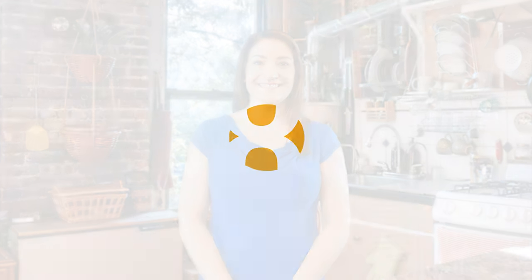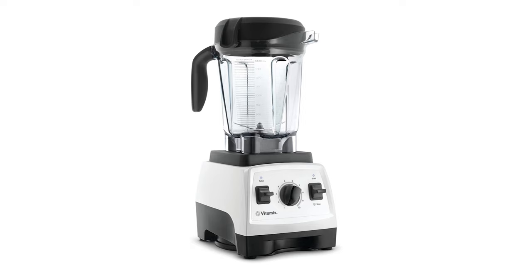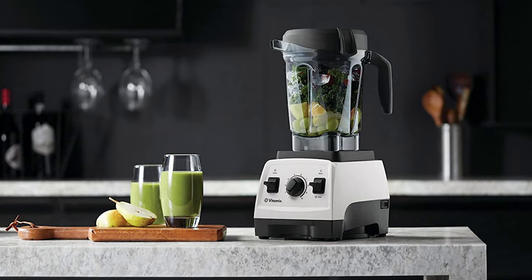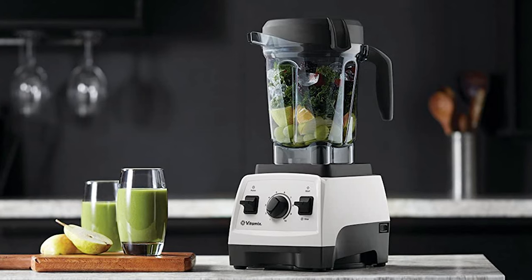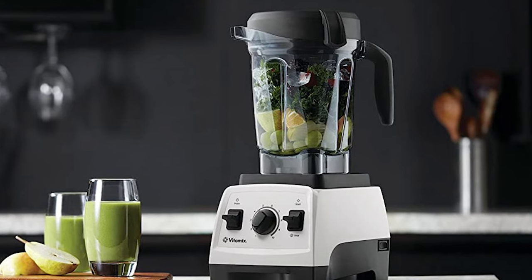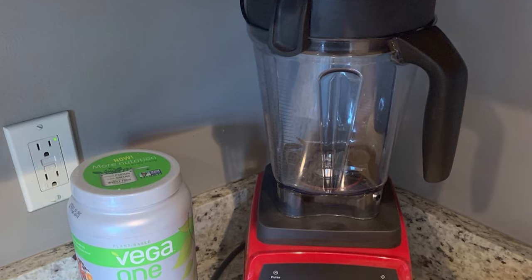Number 8: Vitamix 7500 Blender. The next appliance will make your time in the kitchen so much easier without breaking your bank. If you're tempted by the 10 adjustable speeds of the Pro 750 but prefer to spend a little less, the Vitamix 7500 is a great option. The only difference is that the 7500 lacks pre-programmed options like smoothies, soups, or self-cleaning. This professional-grade blender is designed to be a kitchen workhorse, with hardened steel blades, 10 variable speeds, and a pulse button.